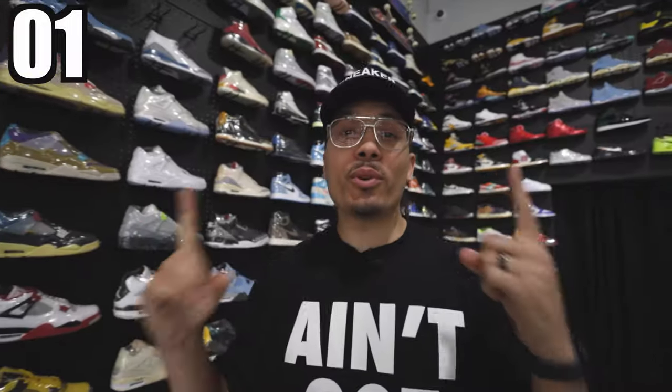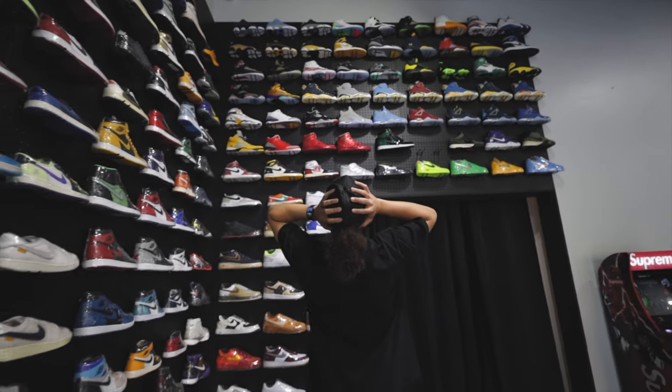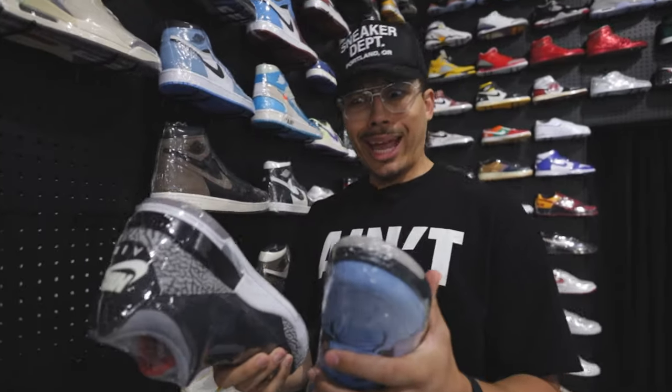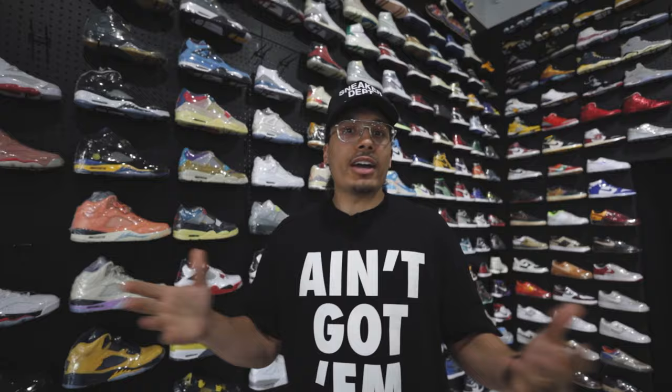Today I'm going to show you guys how to get the best deals and have the best experience at sneaker resale shops. Tip number one: know your budget. When you come into a sneaker store it's easy to get overwhelmed with all these crazy dope sneakers and the crazy price tags as you're looking at the shoes, flipping them over one by one. When you know your budget, you can understand what's good in your price range.